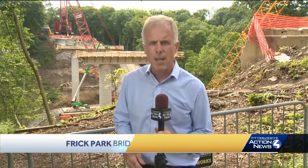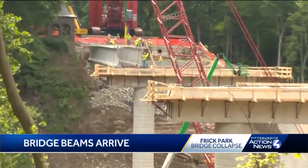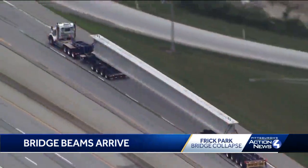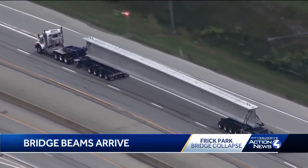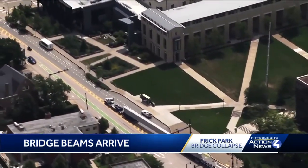You can see behind me the first two beams in place on the Squirrel Hill side of Fern Hollow. With an emergency declaration, PennDOT hopes to have the bridge ready for traffic by the end of this year. Sky 4 was there when two 150-foot-long, 100-ton beams made their way from Altoona into Pittsburgh, onto Forbes Avenue, past CMU, to the Fern Hollow Bridge site.